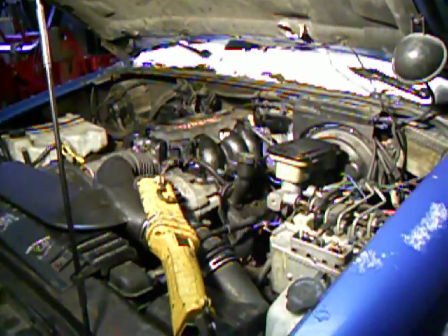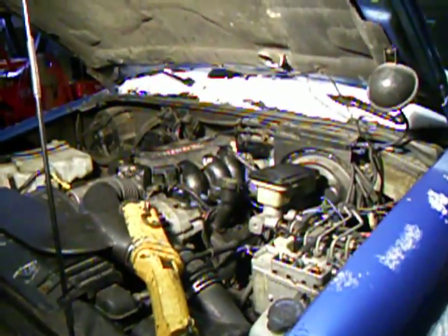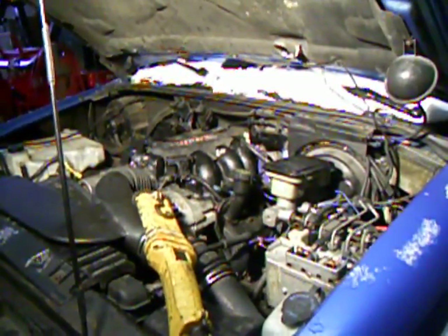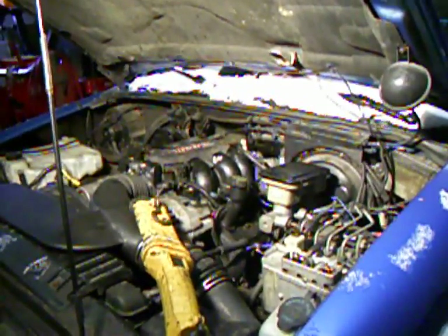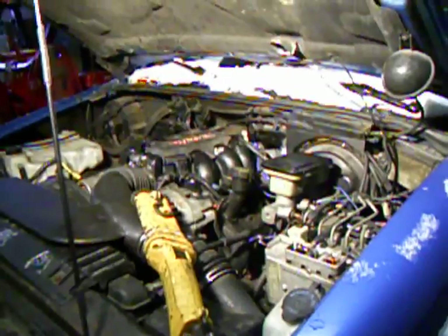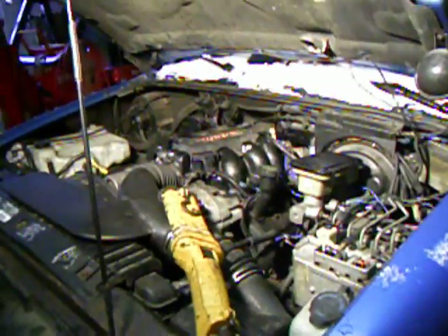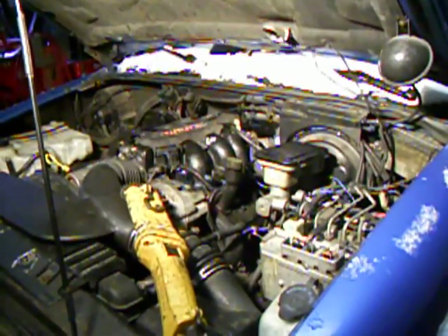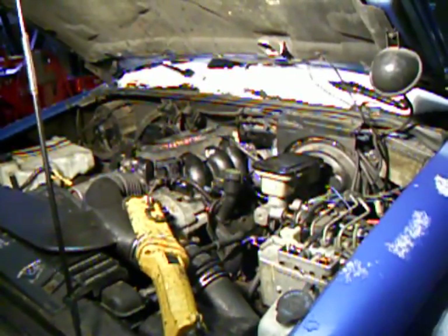Another way to test for a fully blocked catalytic converter — if it won't start or doesn't run super well — is to remove the oxygen sensor and relieve the pressure upstream of the catalytic converter. If your vehicle has two oxygen sensors, remove the one above the cat, between the cat and the engine. Start it, and if it all of a sudden runs better, that would indicate a blockage in the cat. There are also pressure gauges you can screw into the oxygen sensor hole to measure the pressure and see if that tells you anything.